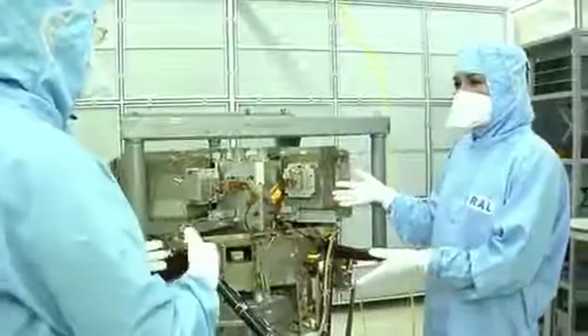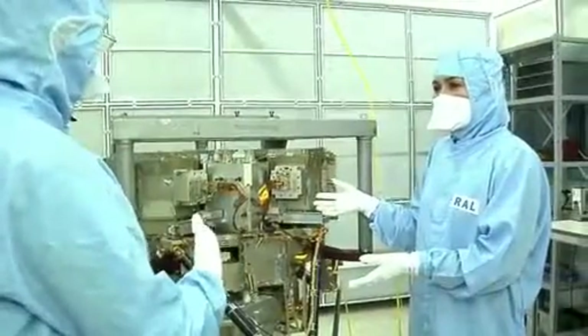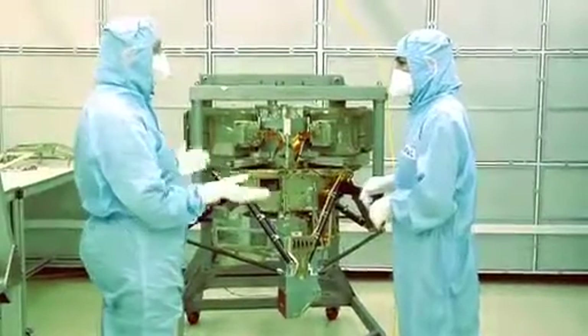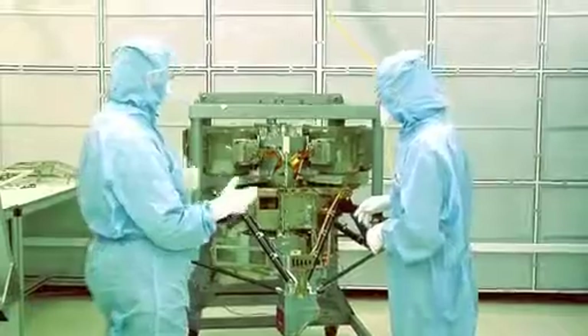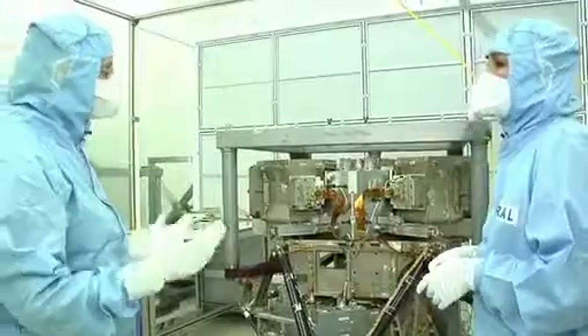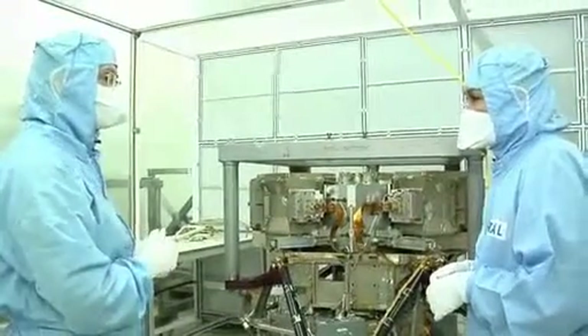The modules weren't all built here. We had different modules built in different parts of Europe, because that way we could use the skills of a lot of different institutes, all of which have very specialist knowledge about certain areas of instrument-building, and we could bring it all together to create the MIRI.